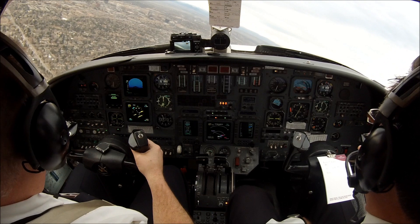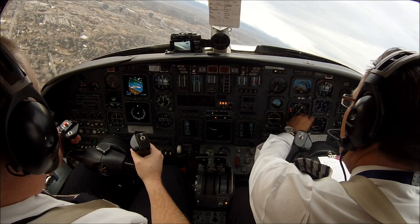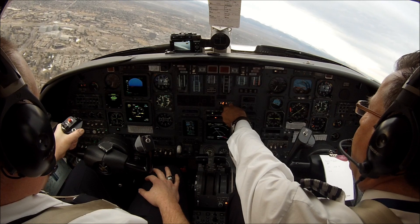Departure, 365 Echo Alpha is 7,000 for 8 on the left turn heading 280. Decision 365 Echo Alpha, Denver Departure, radar contact, climb and maintain 12,000. Climbing to 12,000, present heading, 5 Echo Alpha.